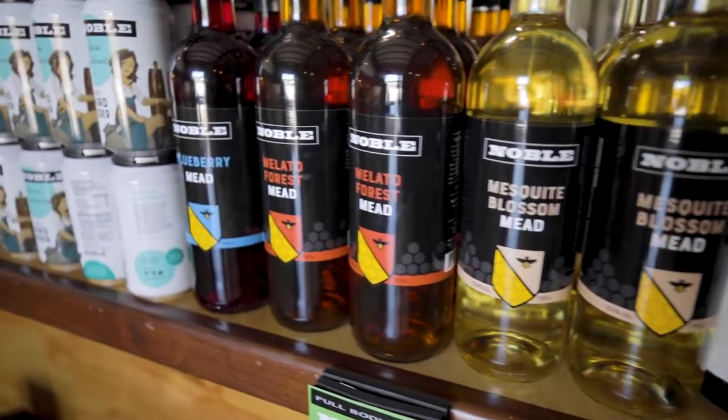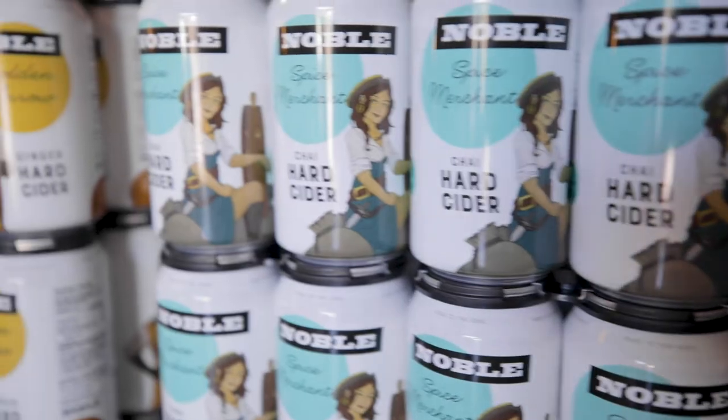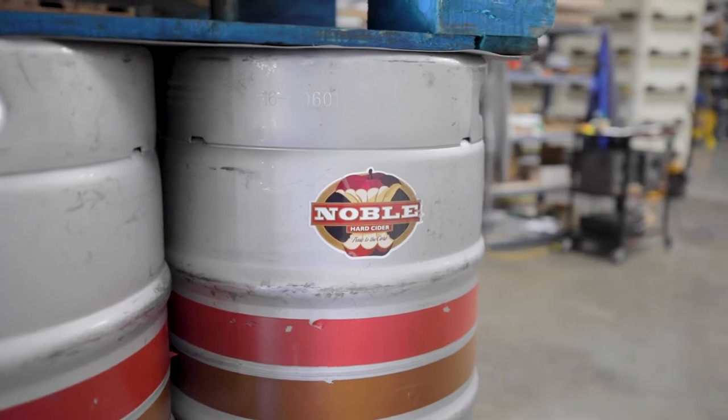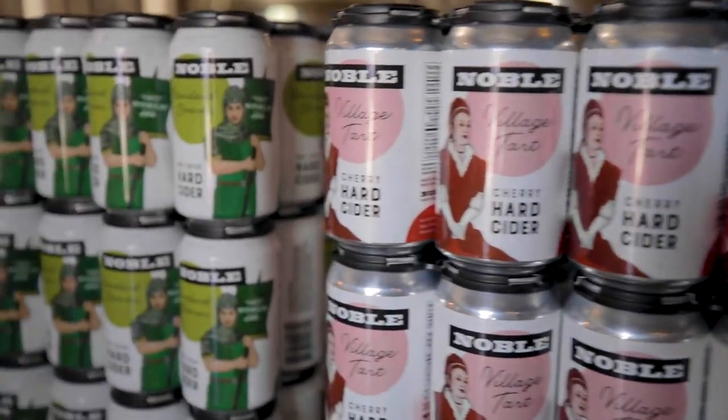We're distributed in North Carolina, South Carolina, Tennessee, Virginia, and Florida — pretty much any of the grocery stores in those areas. Particularly in North Carolina, we're very well distributed in all the grocery stores and bottle shops. So not too hard to find, and definitely on tap at a lot of places as well.